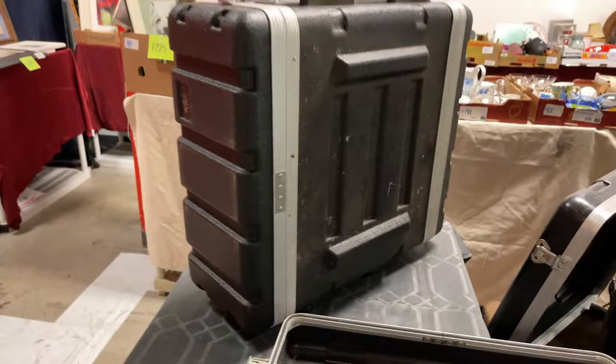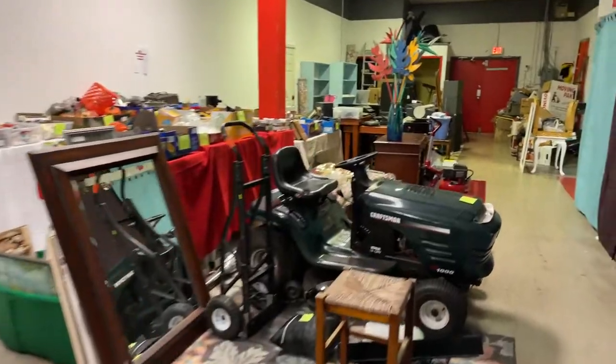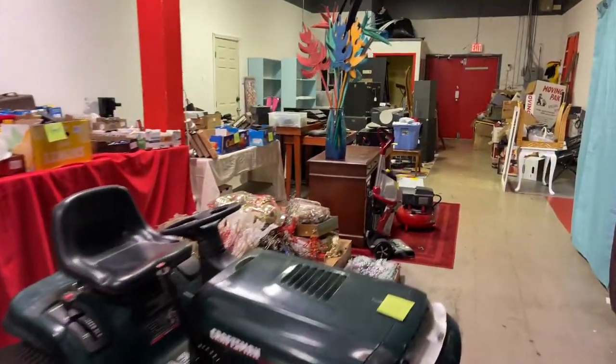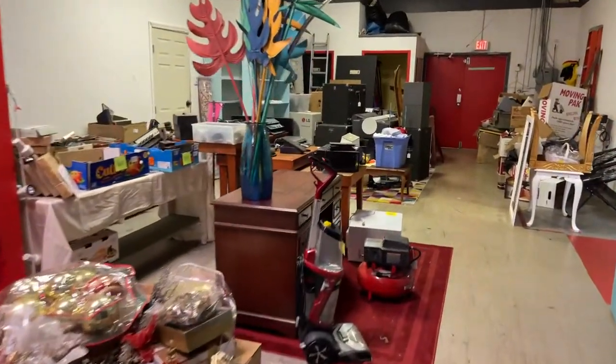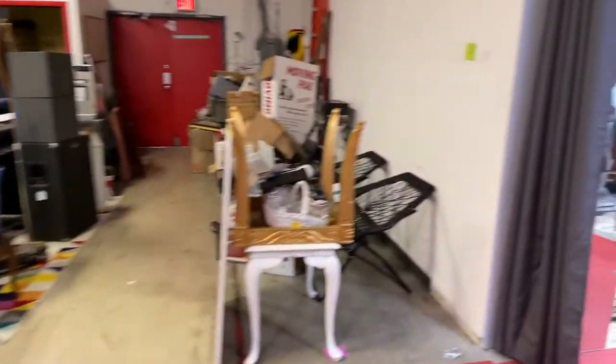Unbelievable studio setups here, guys. Nice carry case. Box slots are going to come later — we'll run you through those. Don't forget we have that Apple computer. We've got this Craftsman ride-on mower. Who wants a push mower anymore, right?